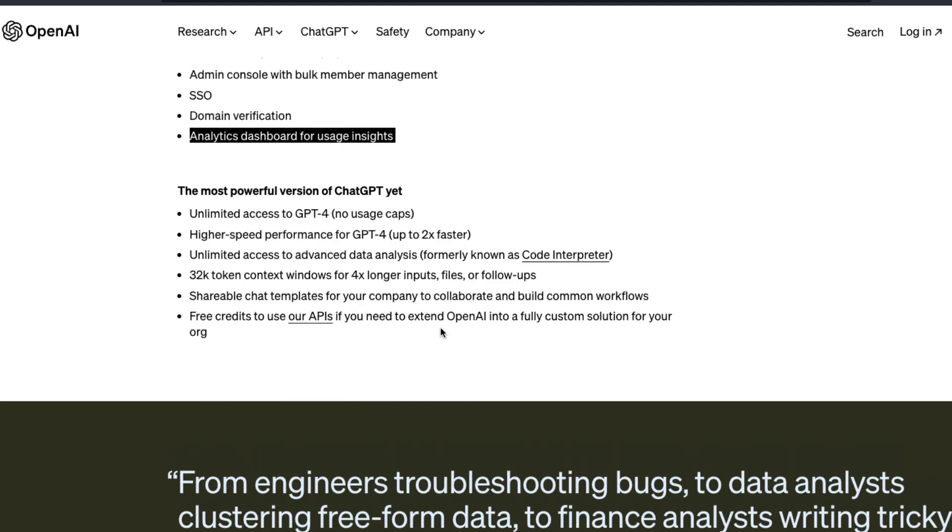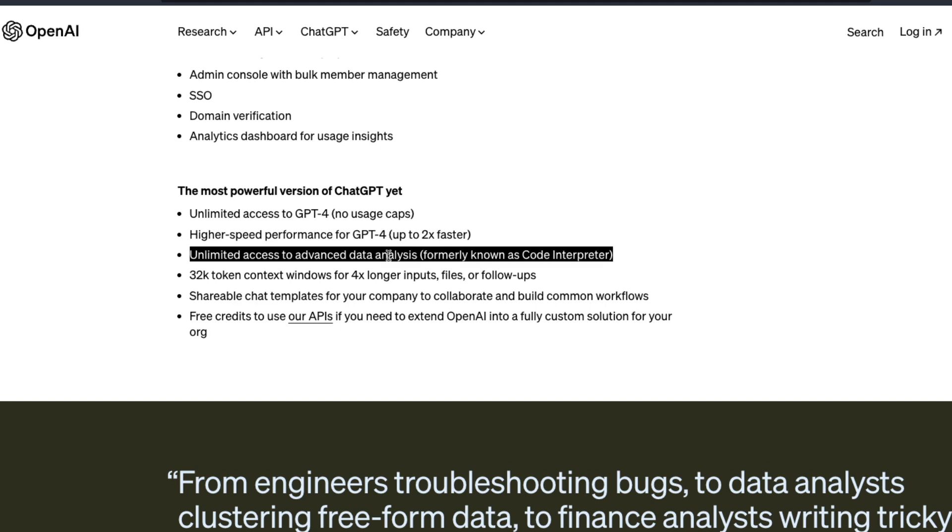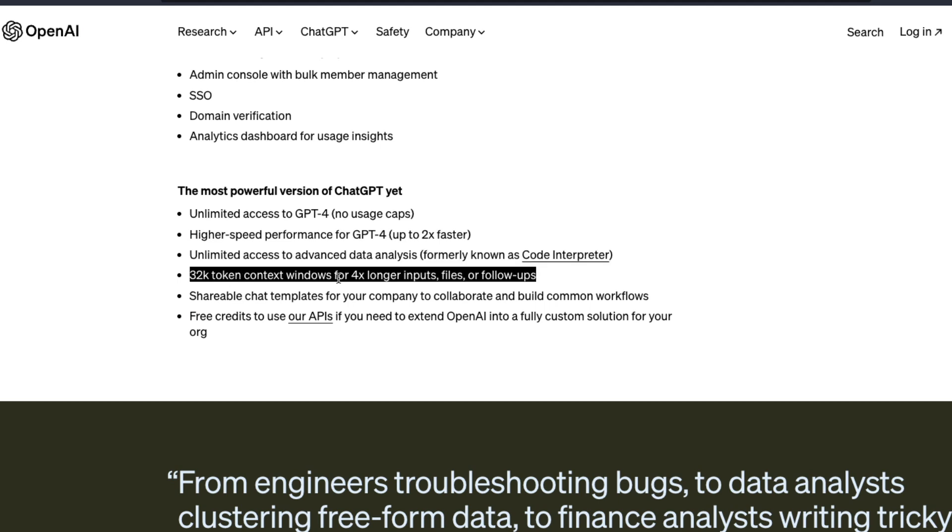ChatGPT itself is beefed up. You get unlimited access to GPT-4, with higher speed performance — GPT-4 is 2x faster. Whatever OpenAI was calling Code Interpreter is now being called Advanced Data Analysis, so you get unlimited access to that. You also have 32K context windows for 4x longer inputs, files, and follow-ups.